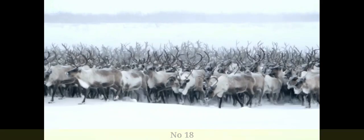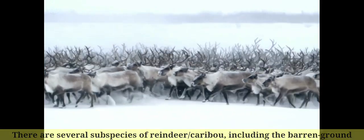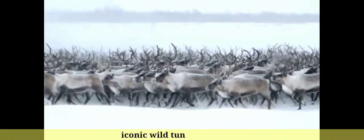Number 18: There are several subspecies of reindeer and caribou, including the barren ground caribou, woodland caribou, mountain caribou, and the iconic wild tundra reindeer.